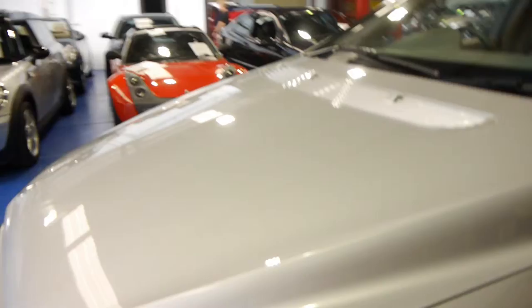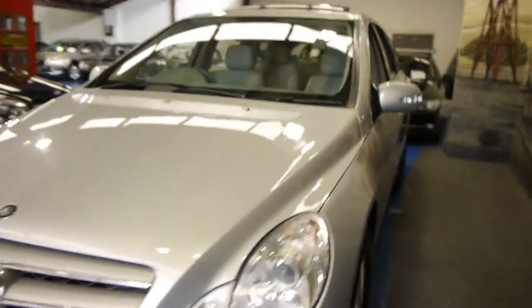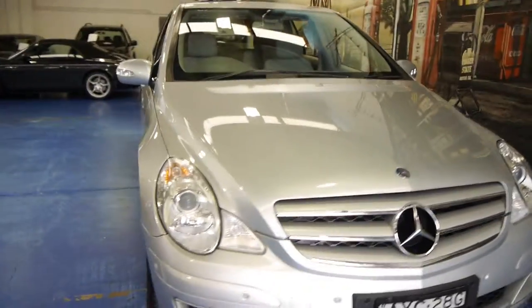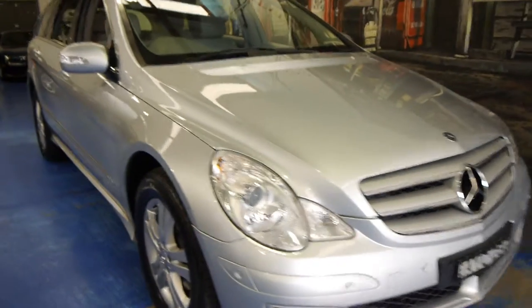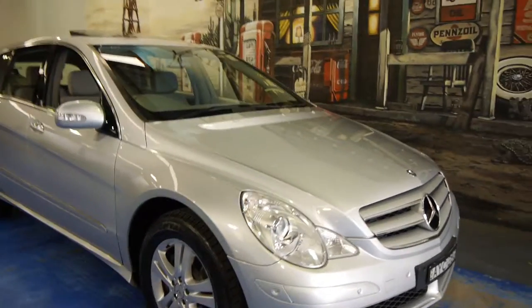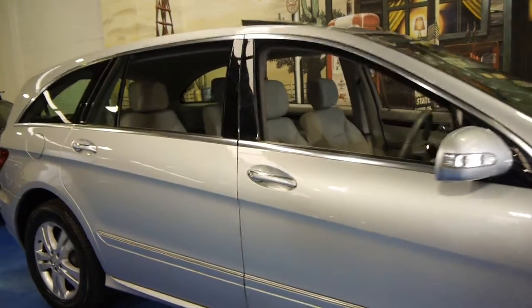We've sold lots of these — 350s and 320 diesels — and for us generally the 500 has been the best. They've just got so much power and they're so lovely to drive. If you've been looking at these R500s, we definitely think you should come and have a look at this car. We're very proud to offer it here at the Old-Timer Centre in Marrickville. Thank you for watching.